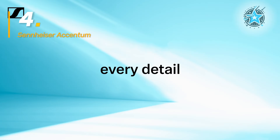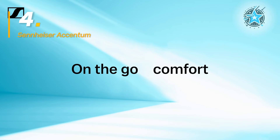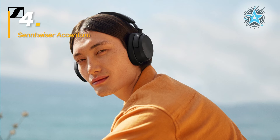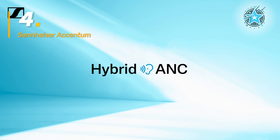This makes them versatile for various situations, whether at work or outdoors. The Accentum also stands out with a discreet, lightweight design featuring a soft headband for all-day comfort. However, while its audio quality is outstanding, its noise cancellation isn't as strong as the Soundcore's.